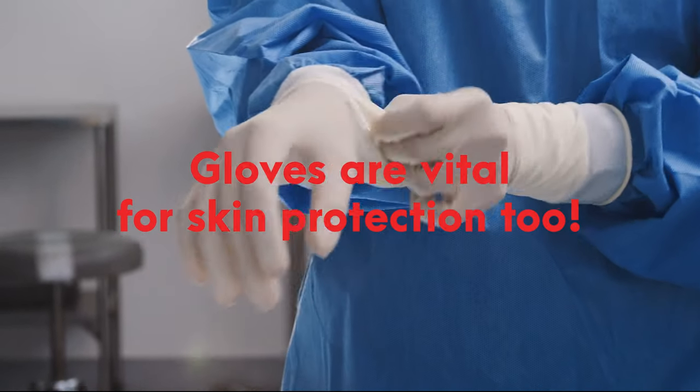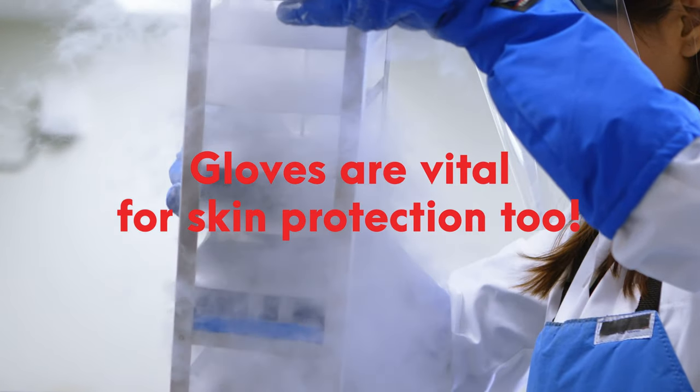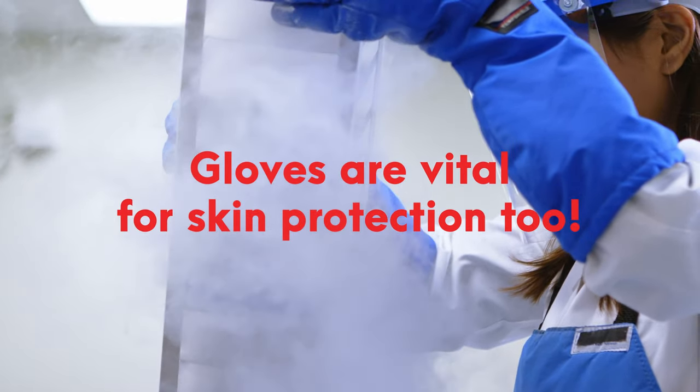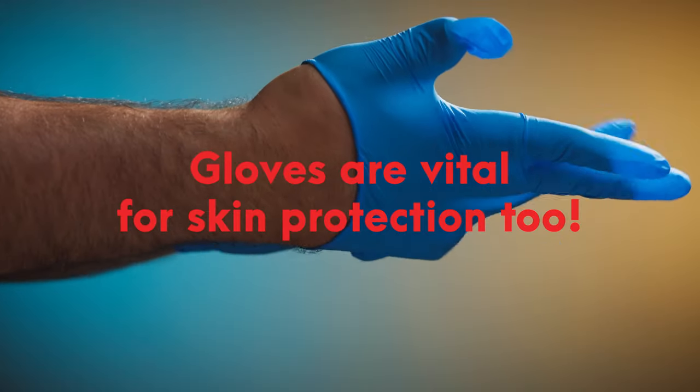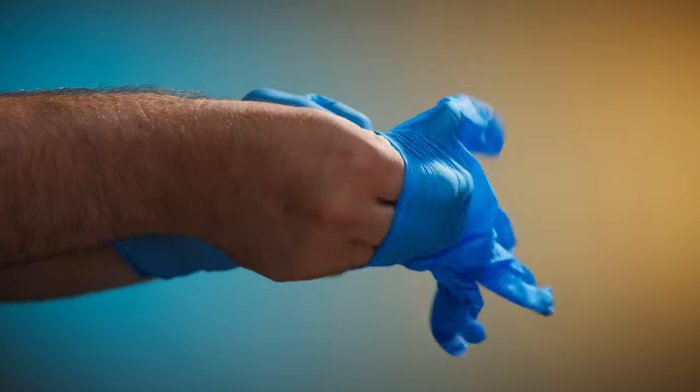Gloves play a vital role in protecting your skin when handling hazardous materials encountered in the lab. However, it is also crucial to be cautious during the removal and disposal phases of glove usage, as exposure can still occur and cause injury.